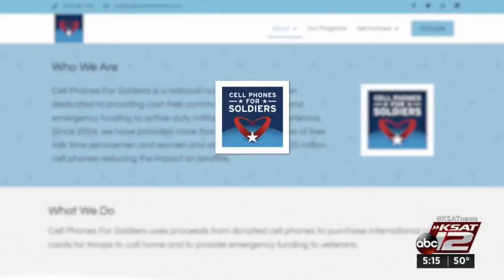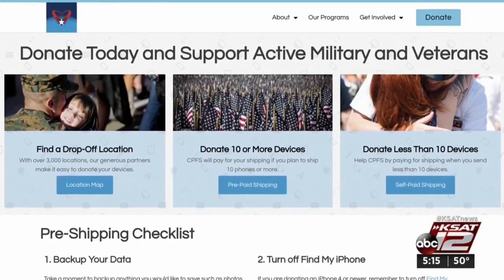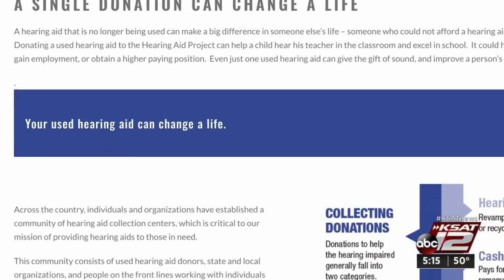Donating your old cell phone or tablet to Cellphones for Soldiers helps them provide international calling cards to troops. And the Hearing Aid Project will refurbish your old hearing aids for low-income people.